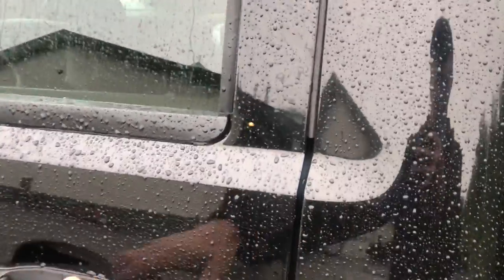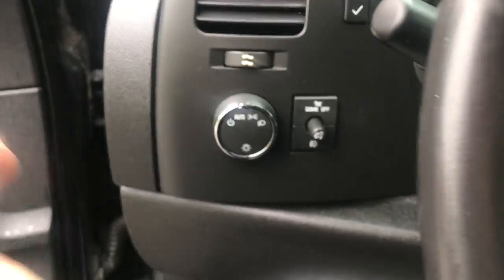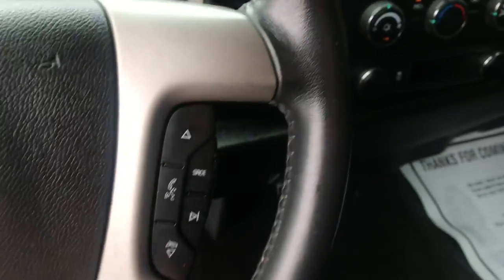Take a look at the interior here — black cloth interior, driver door panel, power windows, mirrors, and locks. Power driver seat controls. Step on inside, you've got your lighting controls and some functionality controls on the wheel as well — your cruise and some audio functions.